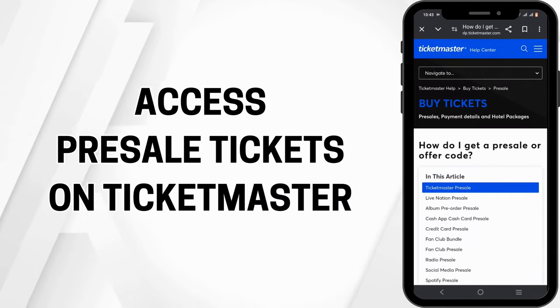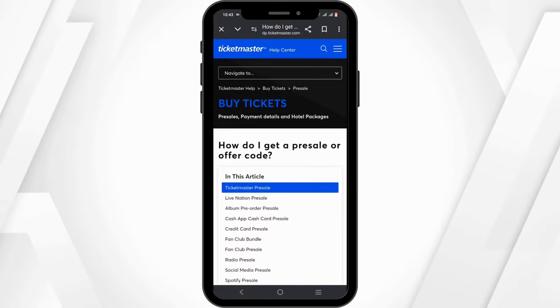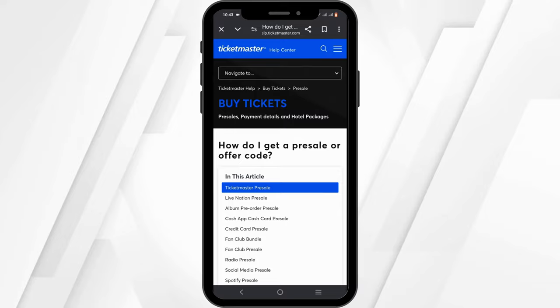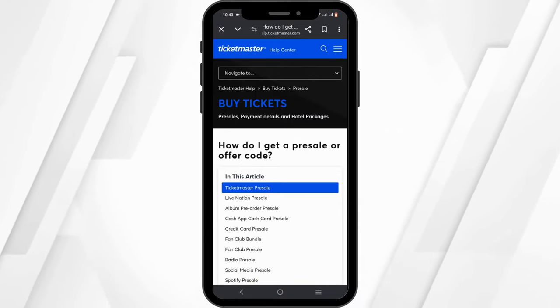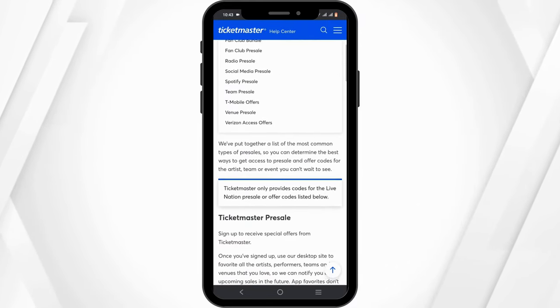How to access pre-sale tickets on Ticketmaster. Hello and welcome to the channel everyone, let's get right into this quick and easy tutorial. Pre-sale ticket offers give fans the opportunity to purchase tickets before they go on sale to the general public.